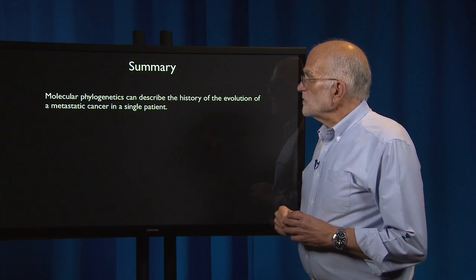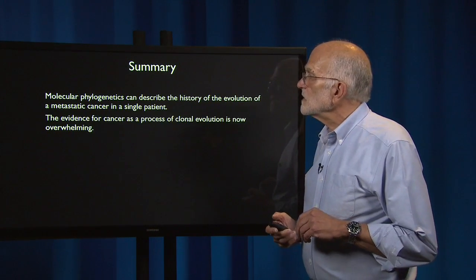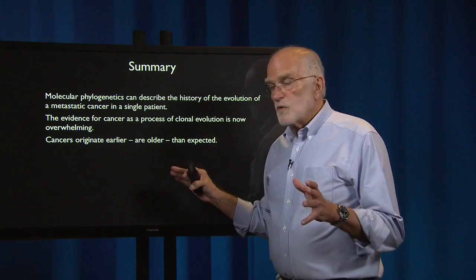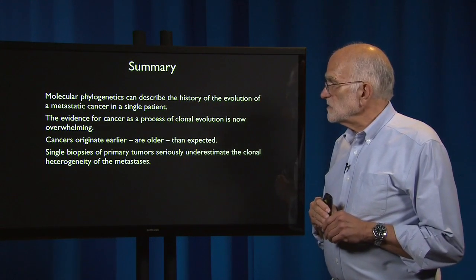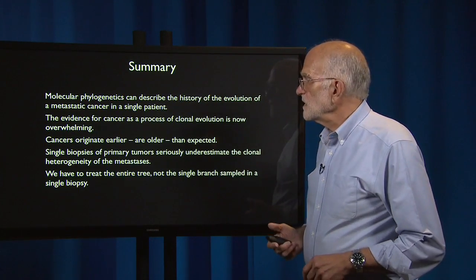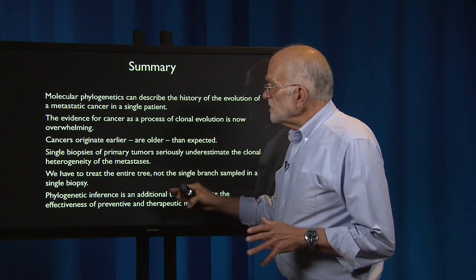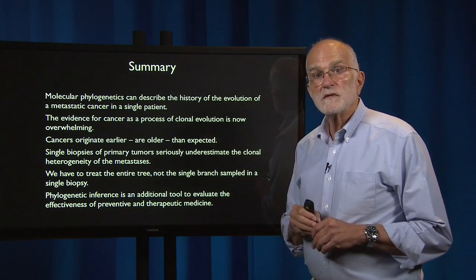To summarize: molecular phylogenetics can describe the history of the evolution of a metastatic cancer in a single patient. The evidence for cancer as a process of clonal evolution is now overwhelming. Cancers originate earlier — they are older than we had expected. Single biopsies of primary tumors seriously underestimate the clonal heterogeneity of metastases. We have to treat the entire tree, not the single branch sampled in a single biopsy. Thus phylogenetic inference is another tool we can use to evaluate the effectiveness of preventive and therapeutic medicine for cancer.